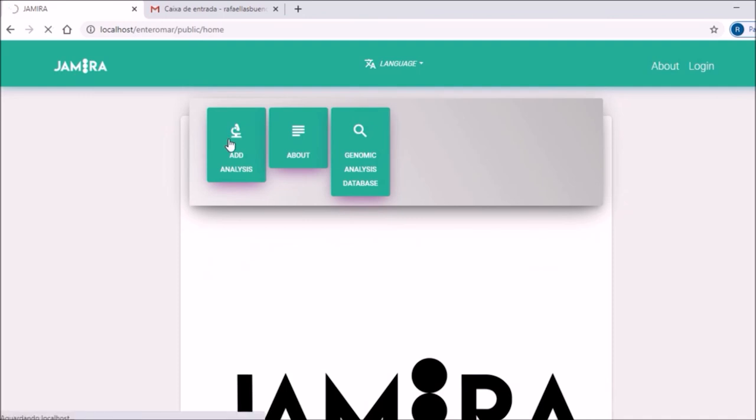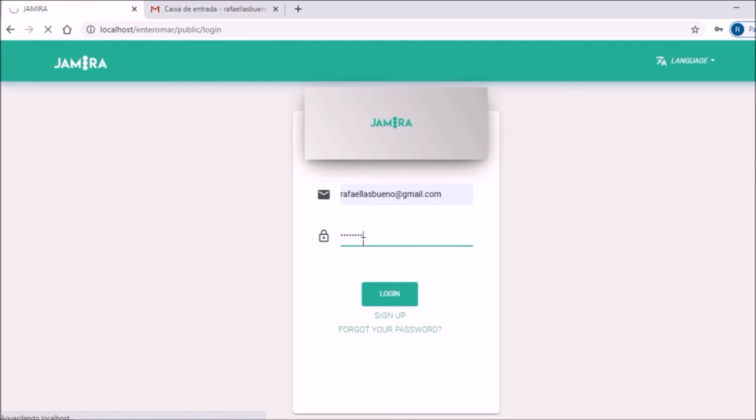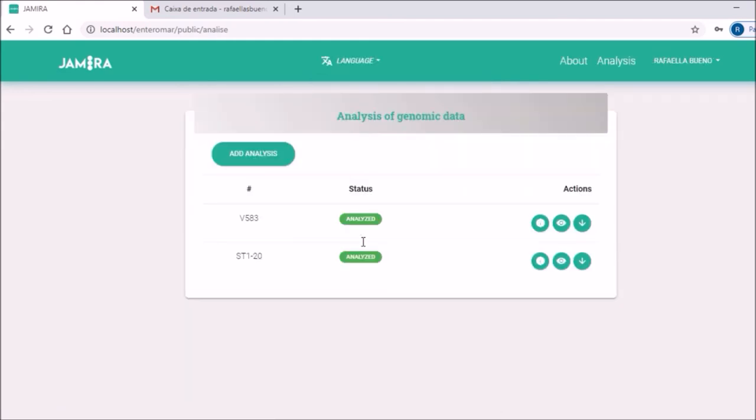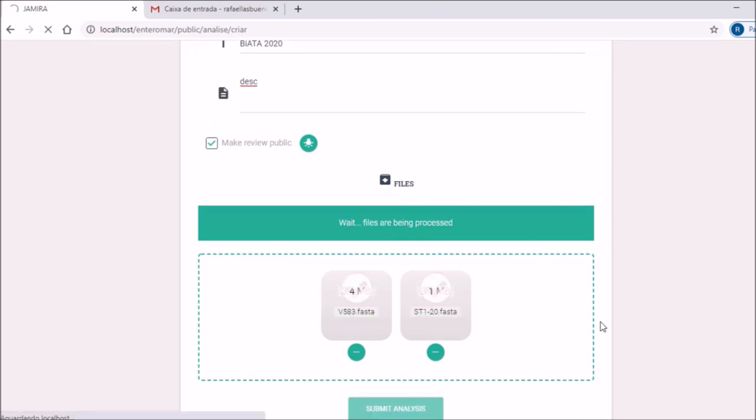Returning to the home page, here we can access the area to add a new analysis. To have access to this page, the user must be logged in, as each user submits their own analysis. I will access with my information that I registered previously. Here we have the analyses that I sent. There are three analysis statuses in the system: submitted, in analysis when the pipeline is being executed, and analyzed when it's already showing results. Now we can submit a new analysis by clicking on the add analysis button, informing a name, a description for the analysis, and the option to make the analysis public, which lets the user share future results in the platform's database with other users. Then, select the genomes and send the analysis.